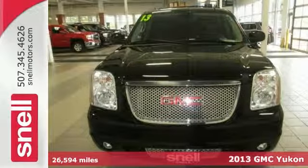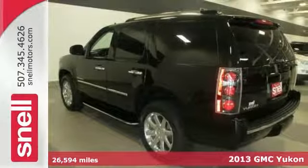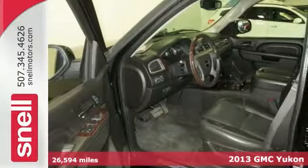Looking for a great deal on a wonderful 2013 GMC Yukon? Well, we've got it right here and it's perfect for you and your kids.